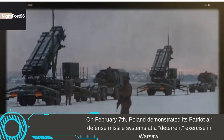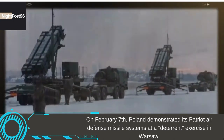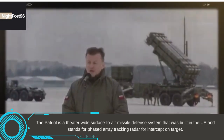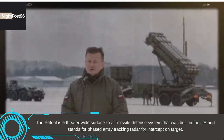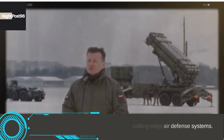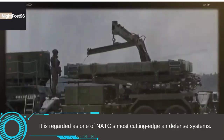On February 7, Poland demonstrated its Patriot air defense missile systems at a deterrent exercise in Warsaw. The Patriot is a theater-wide surface-to-air missile defense system built in the US, standing for Phased Array Tracking Radar for Intercept on Target. It is regarded as one of NATO's most cutting-edge air defense systems.